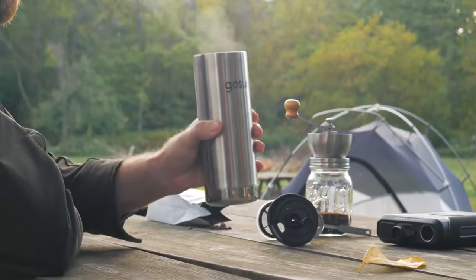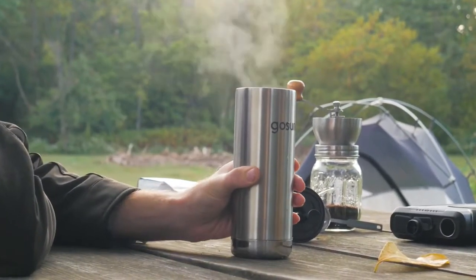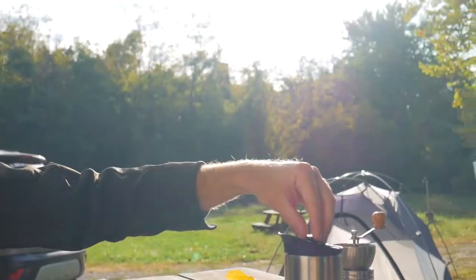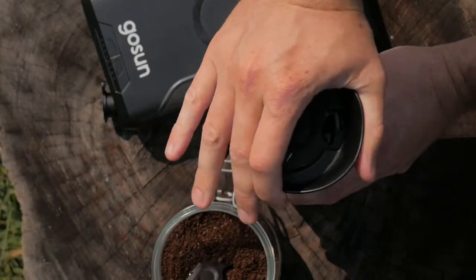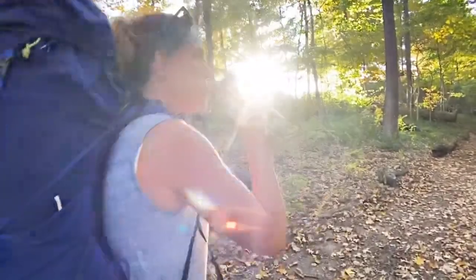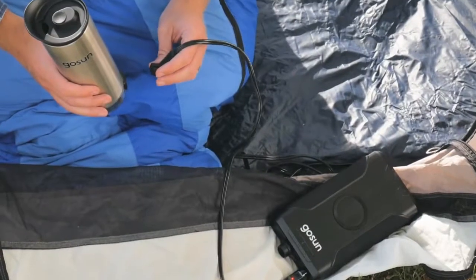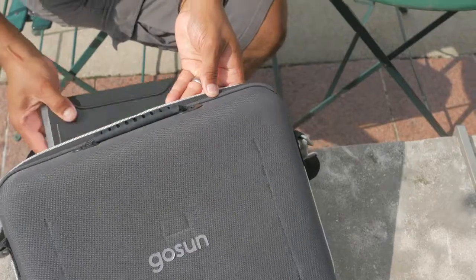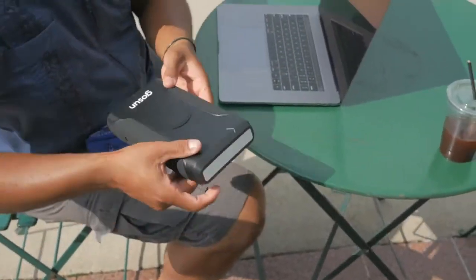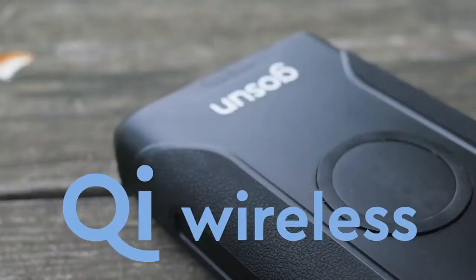Brew is an insulated travel mug that integrates a 12-volt heater and a French press. The smart electronics help to brew an incredible cup of tea or coffee from start to finish, all in one cup you can take anywhere. Your hot beverage is made while running off GoSun Power, a compact power bank with tons of energy and outlets to charge almost any electronic you have.